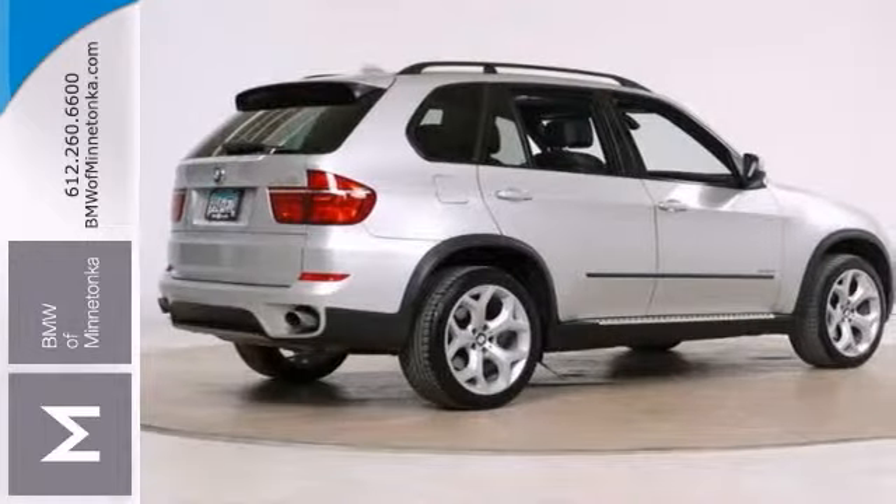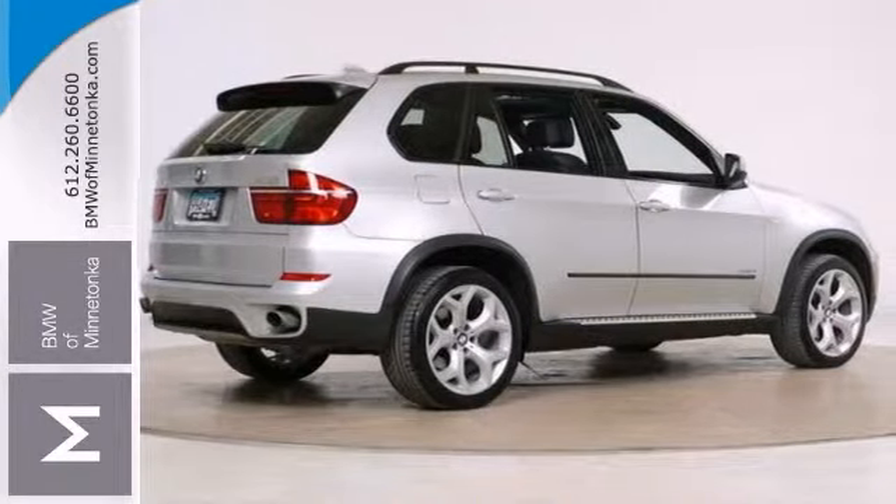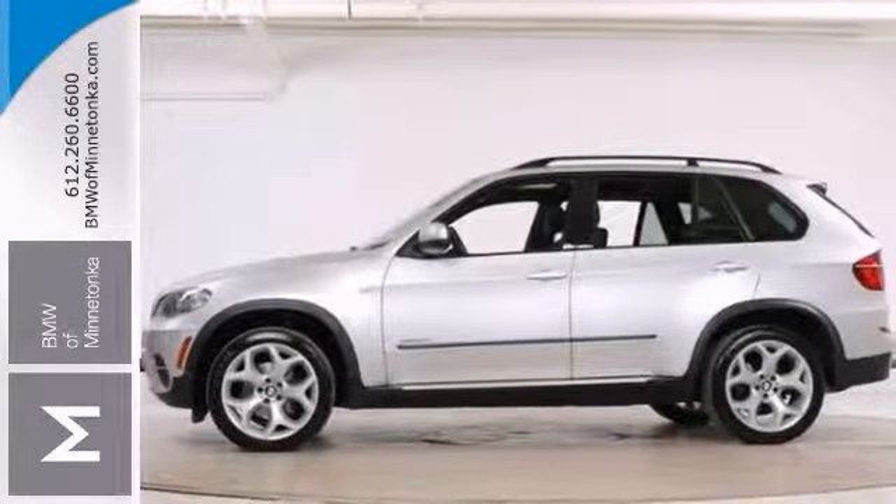If sporting, on-pavement driving dynamics are the priority in a luxury SUV, this one's a great place to start. Come see it today.